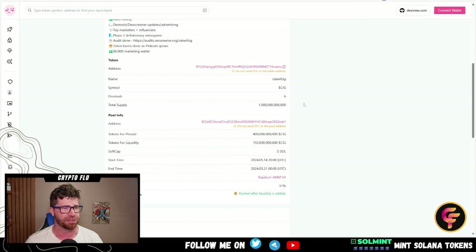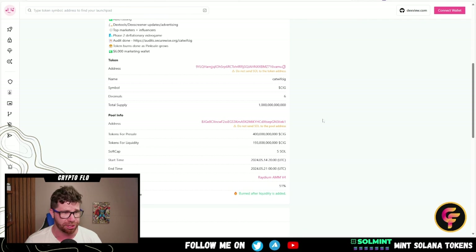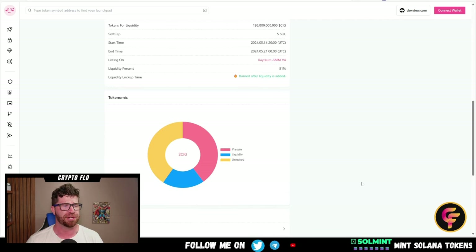Total supply is one trillion with six decimals. The total amount for the pre-sale is technically 40% if I'm correct. Liquidity: 51% of the fair launch tokens is going to go toward liquidity, which will be burned right at launch.